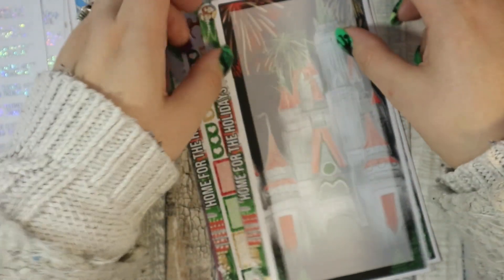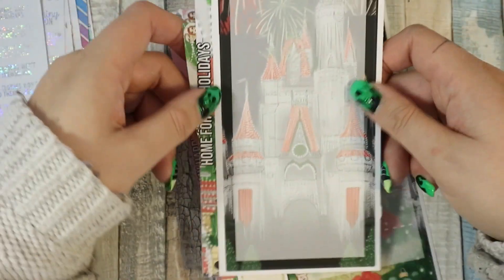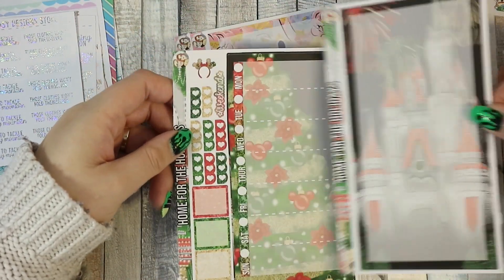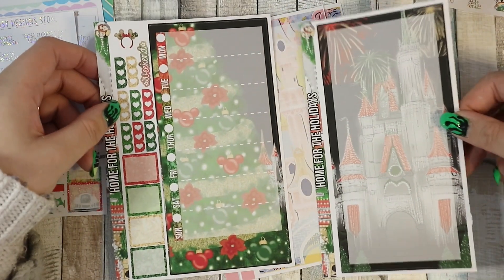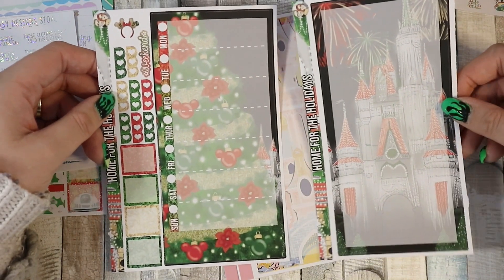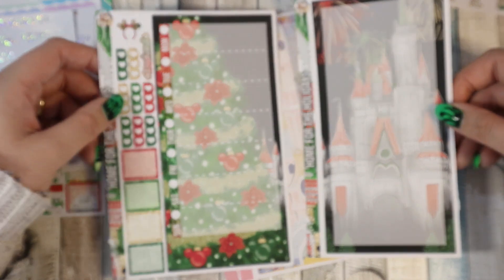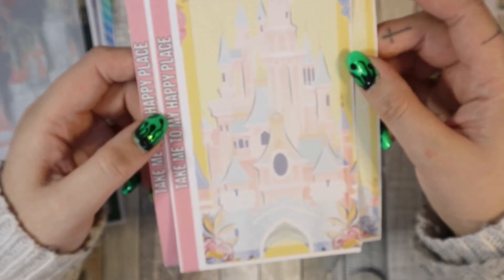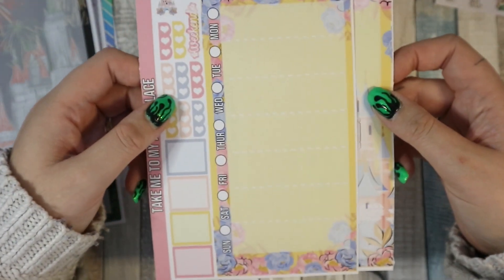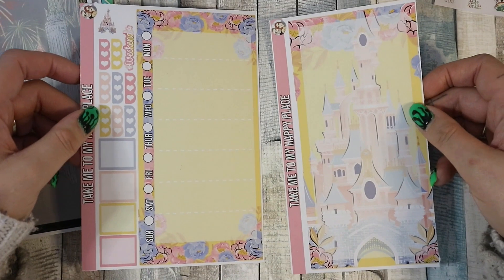Then I got 'Home for the Holidays', which is a full page Hobonichi Weeks kit — one part sticks on the right-hand side and one on the left. I've not used any kits that take up the full page but I'm interested to try it, so I ordered one. I also got 'Take Me to My Happy Place', again a full page kit — quite interested to try that as well.